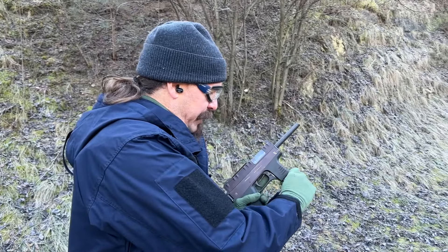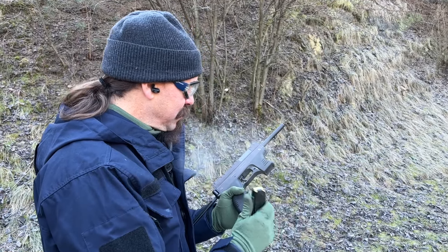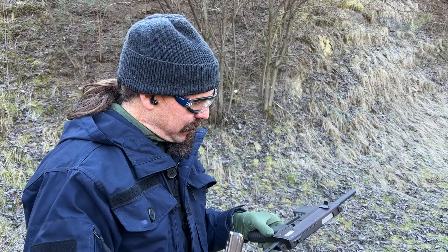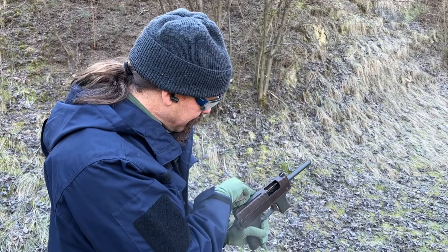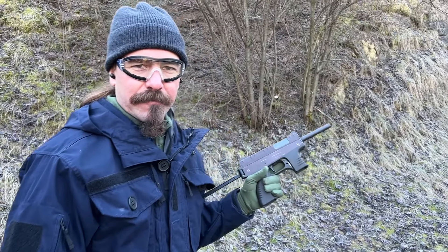We're starting to get malfunctions here, which probably has something to do with the fact that this is a literal prototype. The trigger's not resetting.